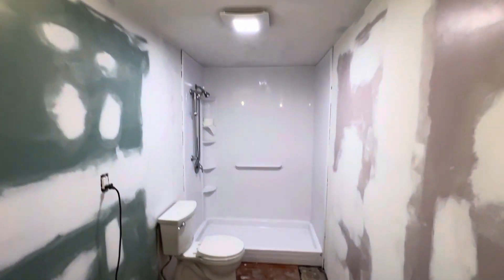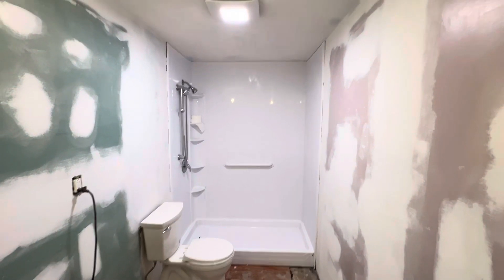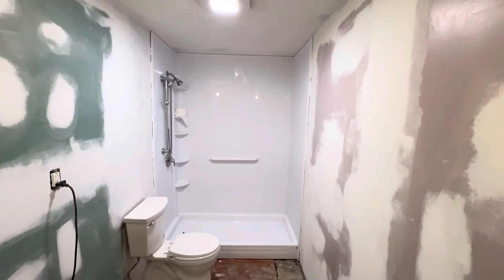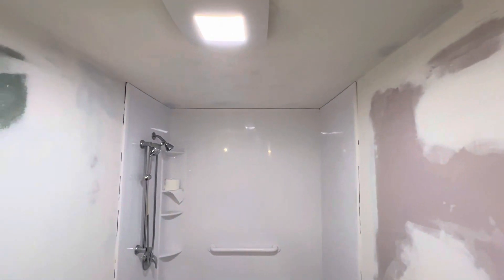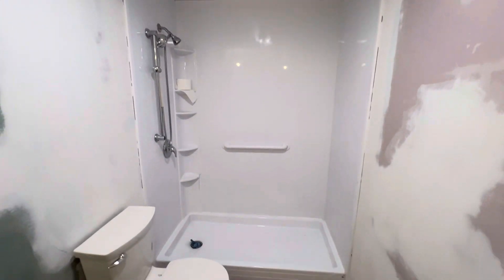Bathroom's looking good. Shower's getting there. Still needs a real good clean — it looks pretty good in the video right now, but still pretty dirty. We cleaned it up. I've got to get it re-caulked around the edges. That's gonna seal up nice.